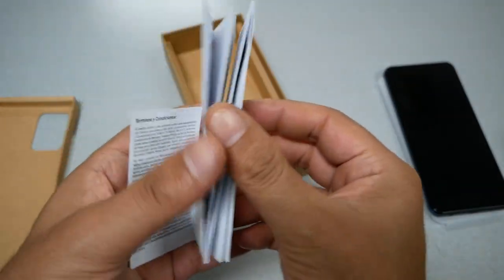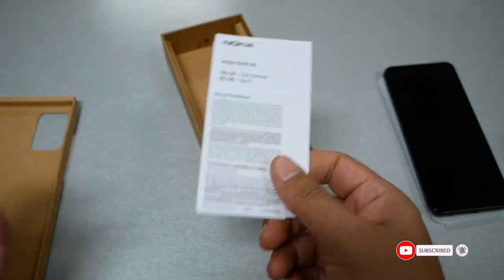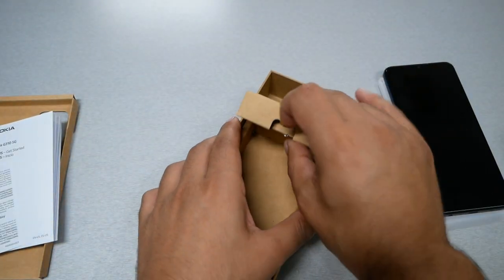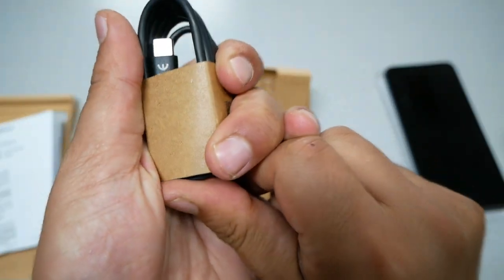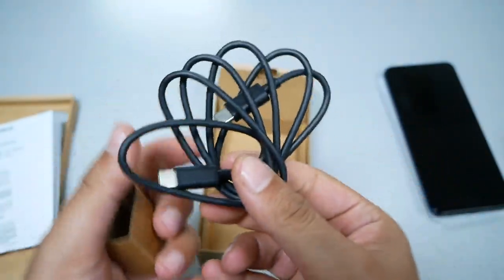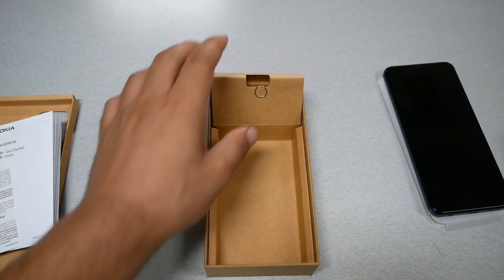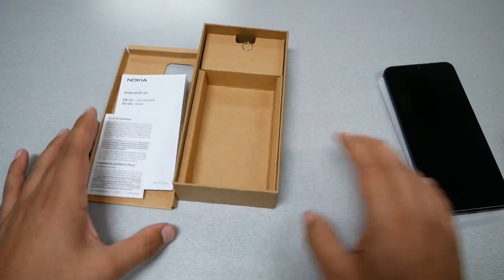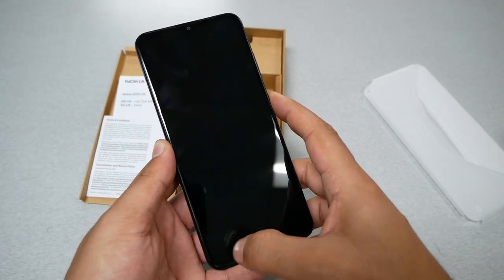The box also includes a manual instruction booklet — very small, since most people don't read manuals anymore — a SIM ejector tool, and a USB-C to USB-C cable to charge the phone. That's everything inside the box. We'll turn the phone on, spend some time with it, and come back with more details.